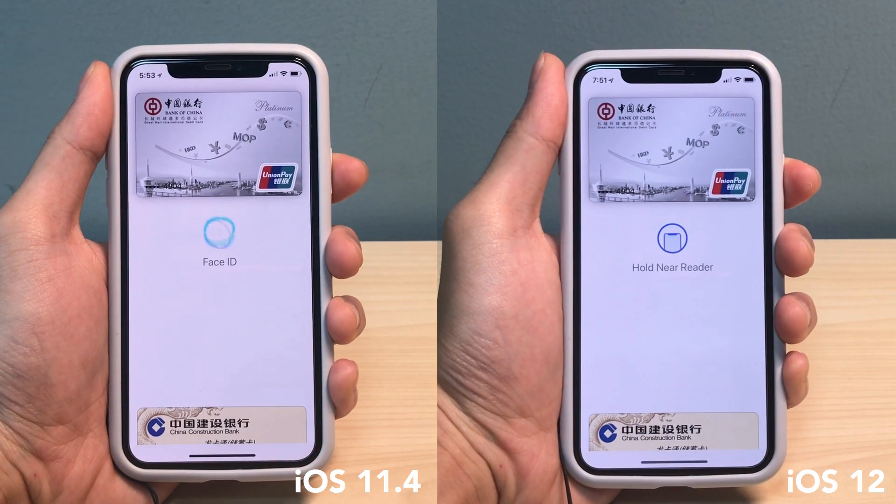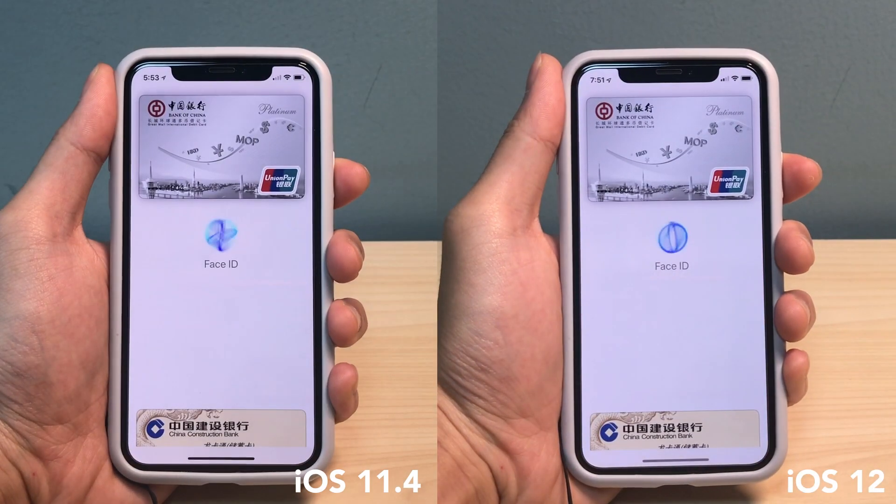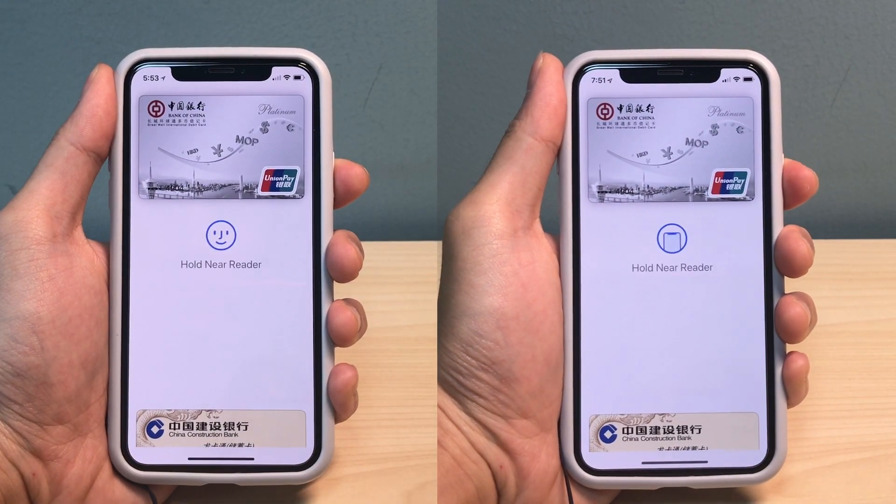Moving on to Apple Pay, it does seem to be faster on iOS 12. But if we see the slow motion here, it took the same time to detect the face — the animation is just shorter. So the phone unlocks first in iOS 12 compared to iOS 11.